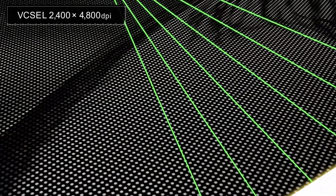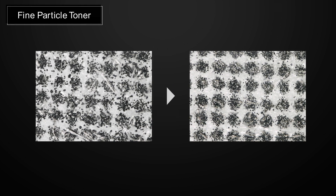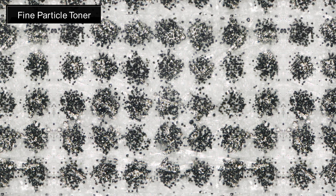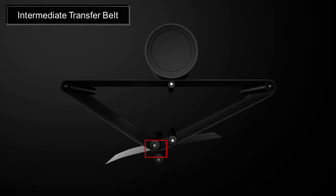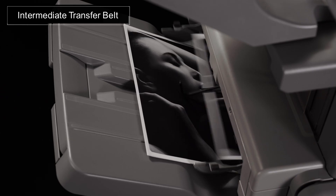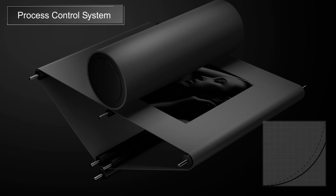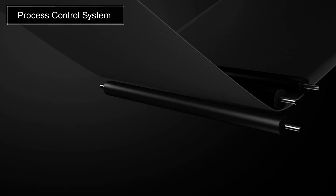LaserBeam Technology Vixel. Fine Particle Toner reproduces gradation in higher definition. Intermediate Transfer Belt delivers a stable, high image quality output. Process control to maintain stable density even during high volume output.